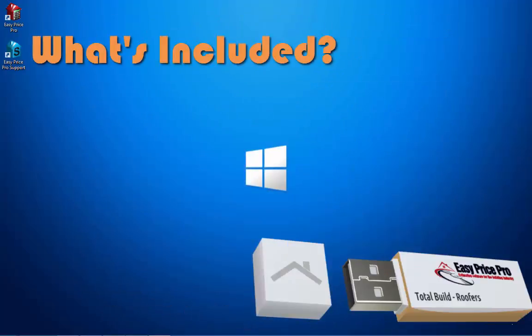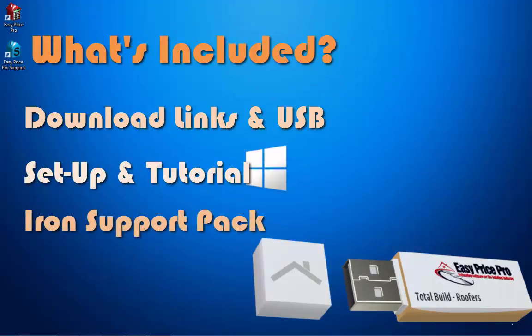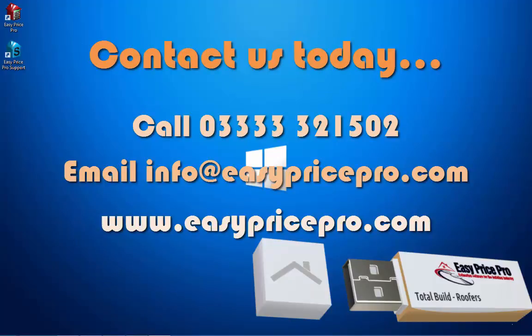Your purchase will include download links and a USB hardcopy, a free setup and tutorial, plus an iron support pack. You may not even need it, but the iron support pack gives you 3 hours access to our full support services. We'll look forward to hearing from you soon and welcoming you to Easy Price Pro. Bye.